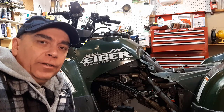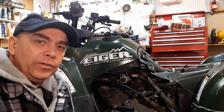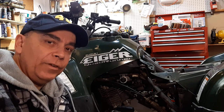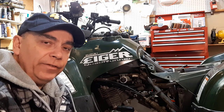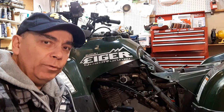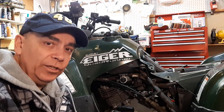Hi there, it's Roland from Getting It Done North of Seven. Are you having trouble with your ATV — hesitating, idle issues, or starting issues? I recently had this issue. I have a 2004 Suzuki Iger 4x4. Suzuki Iger ATVs from 2003 to 2007 all had an issue with the fuel petcock, and I'm going to show you how to remedy this problem inexpensively and fairly easily.